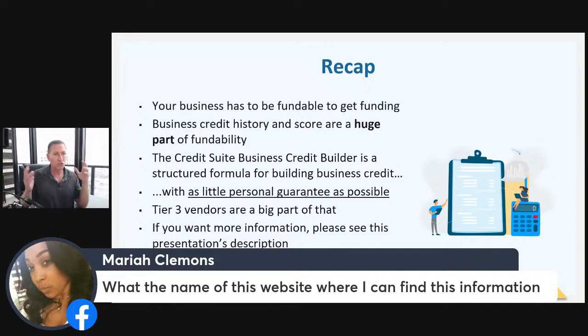You can go to youtube.com/creditsuite and all of our training is right there on fundability, tier one, tier two, tier three — every step of the process broken down. Some of my longer videos run 60 to 90 minutes. If you find the Building Business Credit in 2022 video, that'll map out the entire process of building business credit.